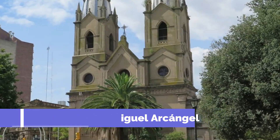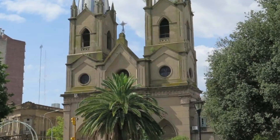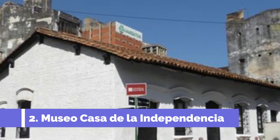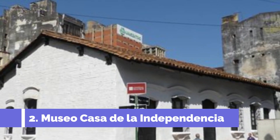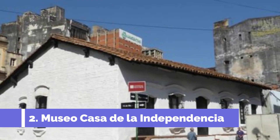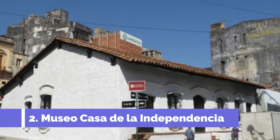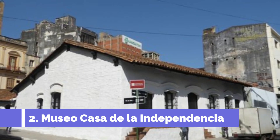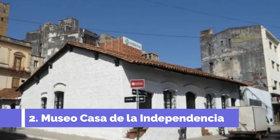Located in the heart of the city, it is a must-visit for both religious and historical enthusiasts. Number two: Museo Casa de la Independencia. The Museo Casa de la Independencia is a must-visit attraction in San Lorenzo, Paraguay, located in a beautiful historic building.